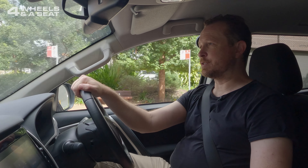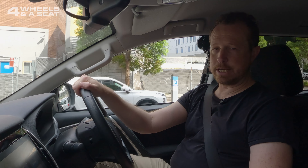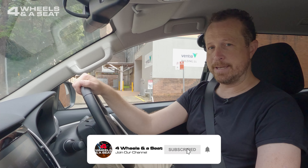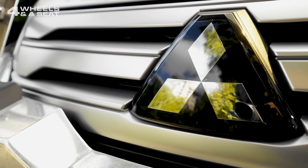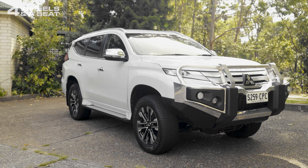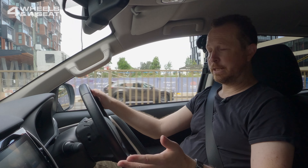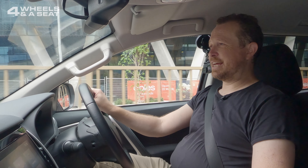Good morning, welcome to Four Wheels in a Seat. My name is Alex Dalrymple and this is the channel where you can see a new car reviewed every week. To make sure you don't miss one, hit the subscribe button below, and if you like what you see give me a like as well. Today I am in the Mitsubishi Pajero Sport GLS, which was actually the very first car I reviewed on this channel, nearly three years ago.